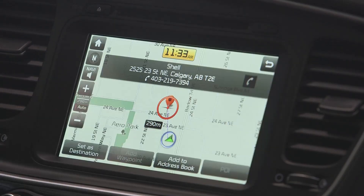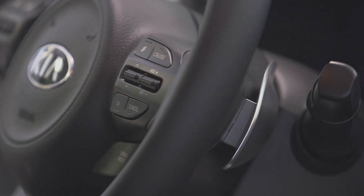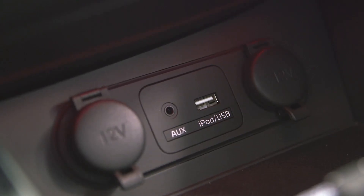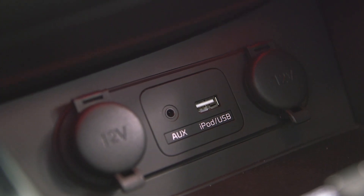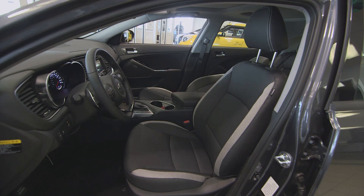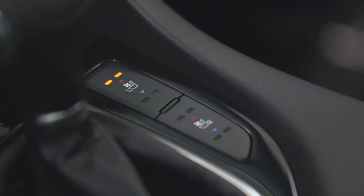The Optima SX performs in so many ways. First of all, there's the high level of technology: in-dash navigation with touch screen and voice command interface, paddle shifters for a sportier drive, iPod audio USB ports so it's your music when you want it, driver's memory seat, and heated and cooled front leather and heated rear seats.